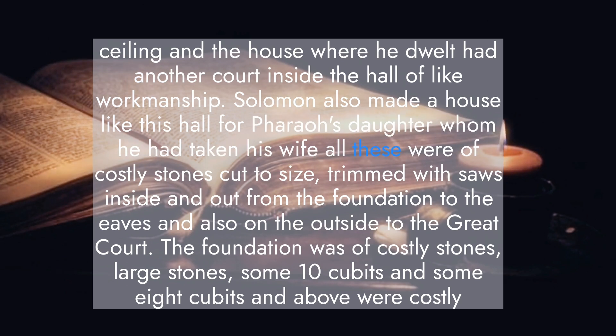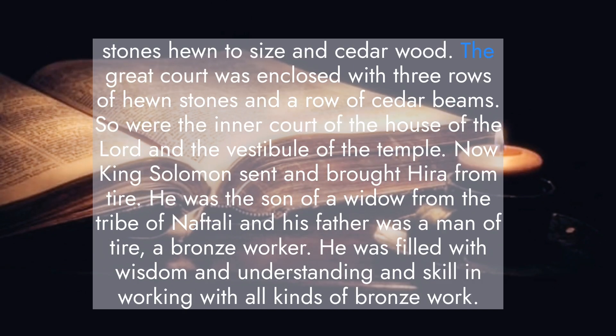All these were of costly stones cut to size, trimmed with saws, inside and out, from the foundation to the eaves, and also on the outside to the great court. The foundation was of costly stones, large stones, some 10 cubits, and some 8 cubits. And above were costly stones, hewn to size, and cedar wood. The great court was enclosed with three rows of hewn stones and a row of cedar beams, as were the inner court of the house of the Lord, and the vestibule of the temple.